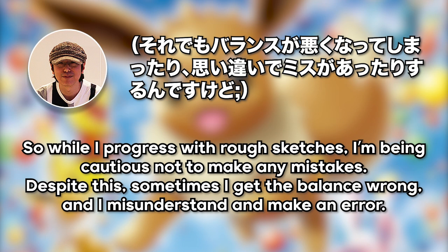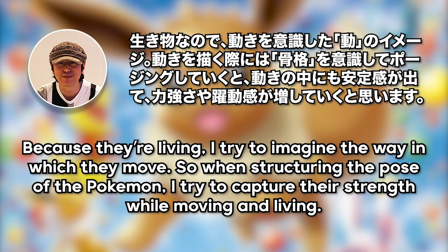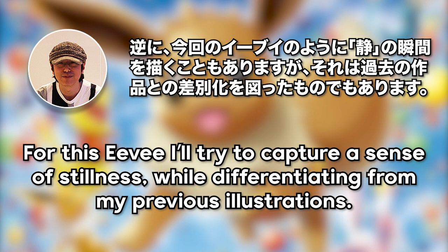As he progresses with rough sketches, he's always very careful not to make mistakes, and while he sometimes gets that balance wrong, it's nothing he can't fix. Because Pokemon are living things, he always tries to draw them in the moment to make them feel alive. He tries to capture the strength they have while moving and living. But for this Eevee, he's going to try and capture a sense of stillness, which leads to the next stage.